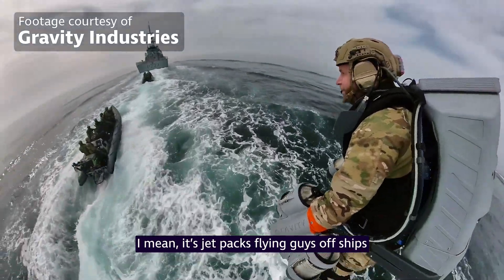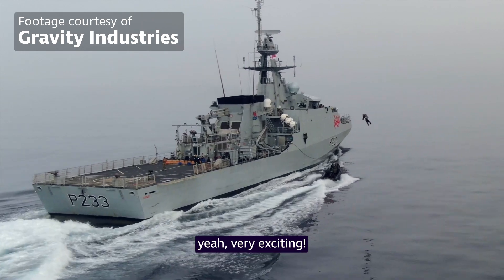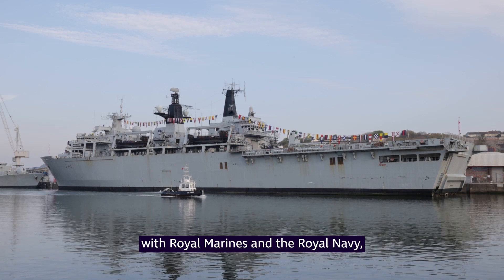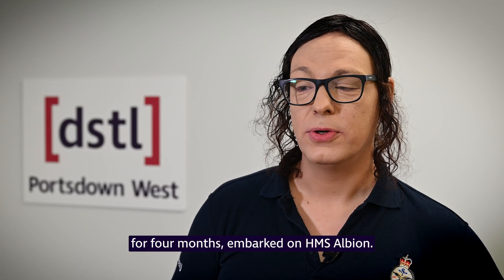It's jetpacks. Flying guys off ships to engage people with weapons is very exciting. At the moment I'm preparing to deploy again with the Royal Marines and the Royal Navy. I've been going out to the Mediterranean for four months, embarked on HMS Albion.